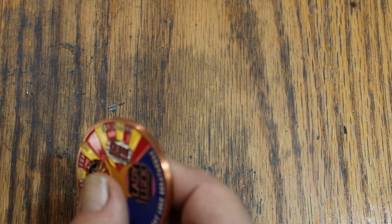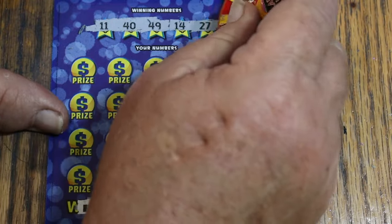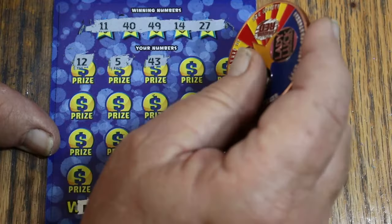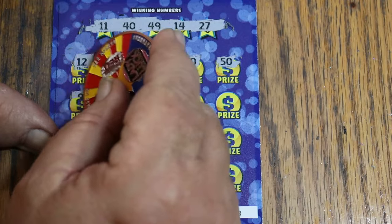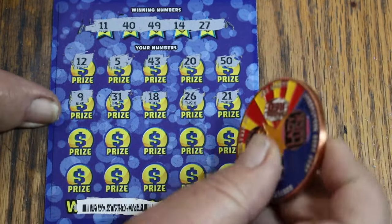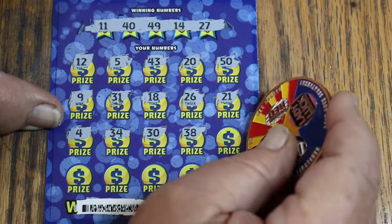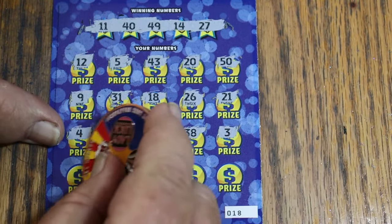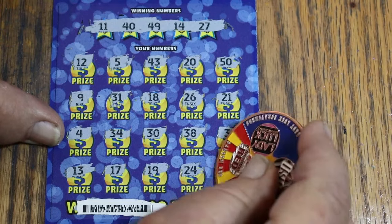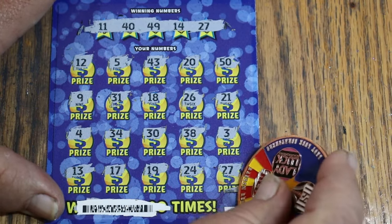That was ticket 15. Tickets 16 and 17 were losers. Now we're on ticket 18. Numbers are 11, 40, 49, 14, and 27. Scanning through all rows: 12, 5, 43, 20, 50, 9, 31, 18, 26, 21, 4, 34, 30, 38, 3 — nothing on those three rows. Then 13, 17, 19, 24... and 27 — the last number. Had me worried there, thought I made a mistake. So what are we going to get on this one? Another $10.